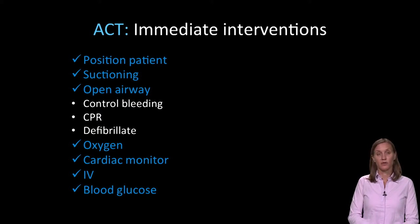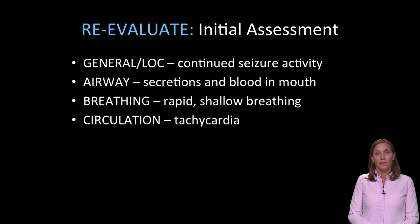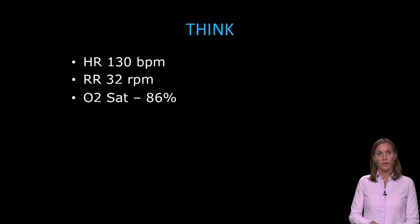We may need to consider further airway adjuncts or airway intervention in this patient. We give him two more milligrams of IV lorazepam. We continue the oxygen and provide suctioning to get the blood out of the mouth. However, the patient continues to have seizure activity. He has secretions and blood in the mouth, rapid shallow breathing, and is tachycardic. Heart rate is 130 beats per minute, respirations are 32 per minute, and his oxygen saturation is 86%.